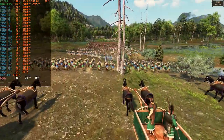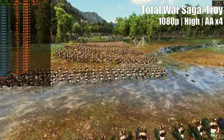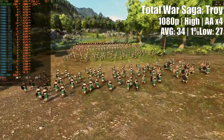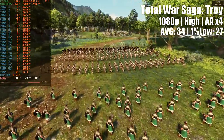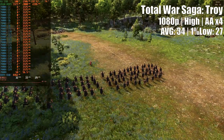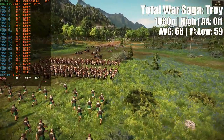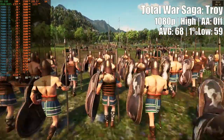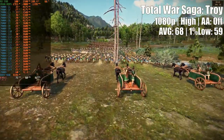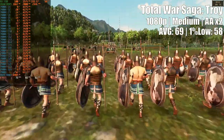Talking about poor frame rates, Total War Saga: Troy at high settings, 1080p resolution, and anti-aliasing enabled looked amazing — at 30 frames per second. You wouldn't expect a real-time strategy game to make life so difficult for the RX 590, but the battle benchmark contains scenes that are pretty difficult to render. By disabling anti-aliasing, the frame time became more linear with perfect frame rates for a 60Hz monitor. If you prefer the visual quality with anti-aliasing, medium settings with 2x AA will output the same result without jagged graphics.